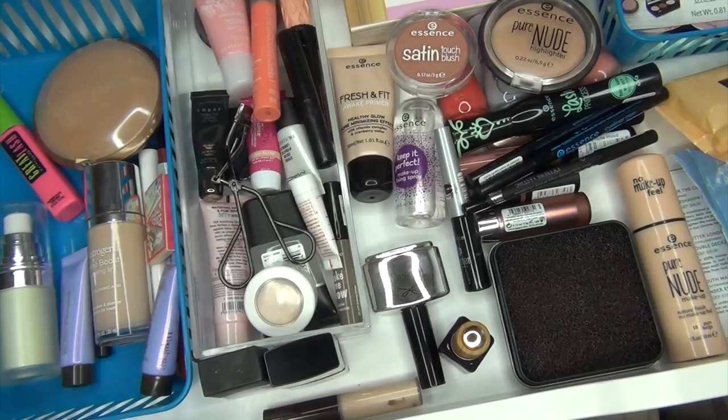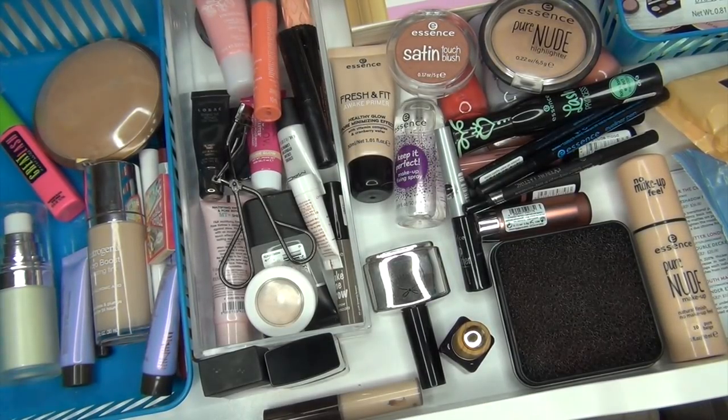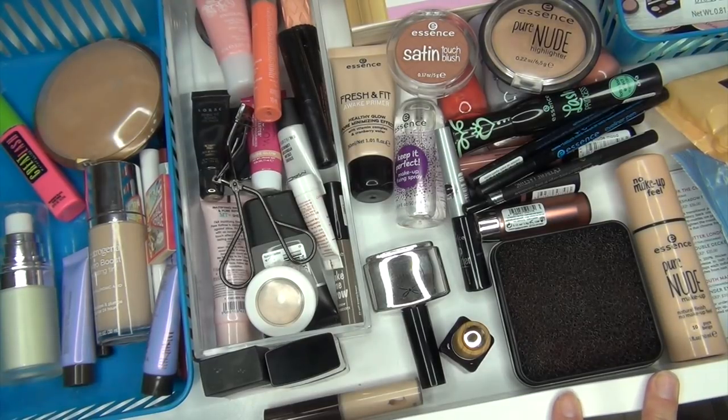Thank you guys so much for watching my everyday makeup drawer. I hope you guys enjoyed it. Let me know what you think, and if you saw a specific item in my drawer that you'd like me to add in for next month, let me know. I will see you guys in the next one!